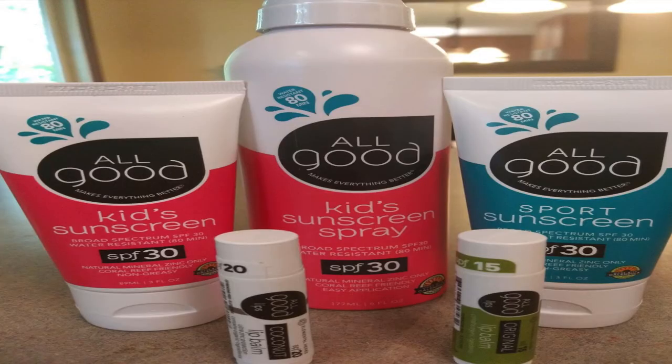All Good SPF 30 Sports Sunscreen Lotion. A lightweight, water resistant formula sunscreen, non-nano zinc oxide-based and non-toxic. Its organic green tea, rosehips, and buriti oil will nourish your skin to the fullest. Get it on Amazon for $30 for a pack of two.